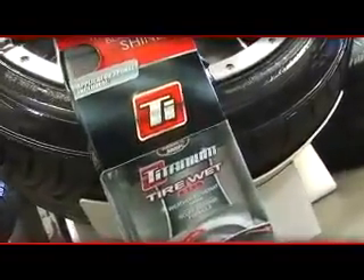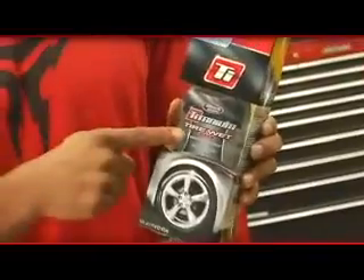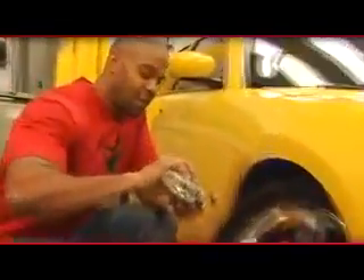Well, if you want a product that's going to last, you need to check out the Blackmagic Titanium Tire Wet Gel. It's one of the most advanced formulas on the market. What's great about the product is it's safe for all types of tires, and best of all it's very easy to use.